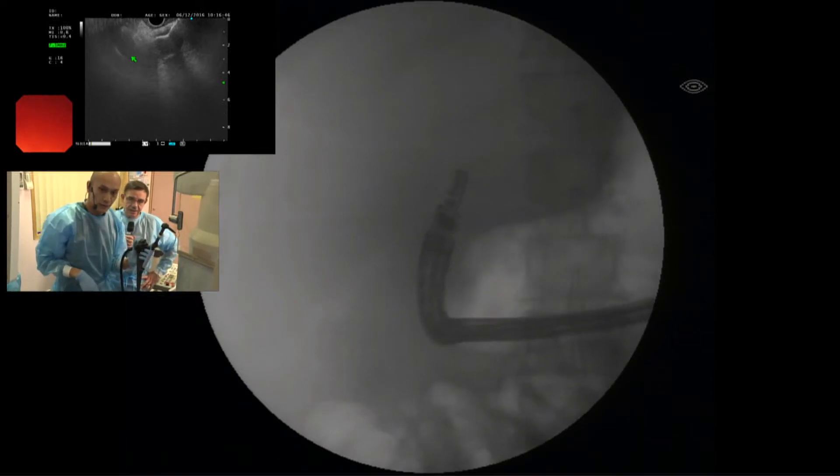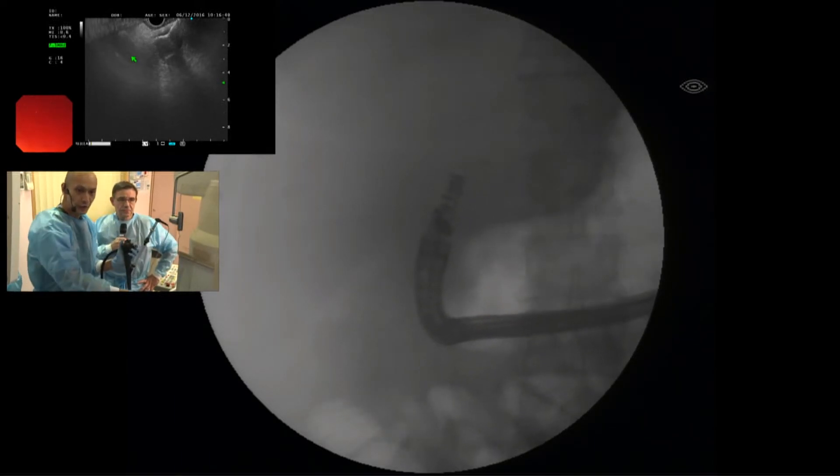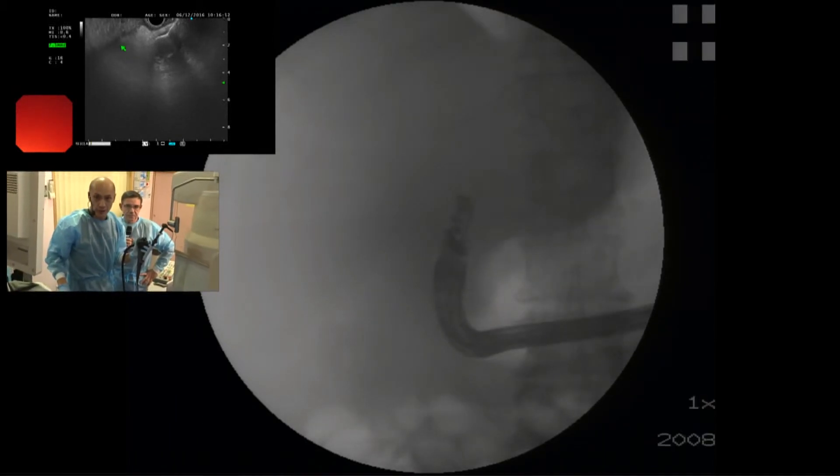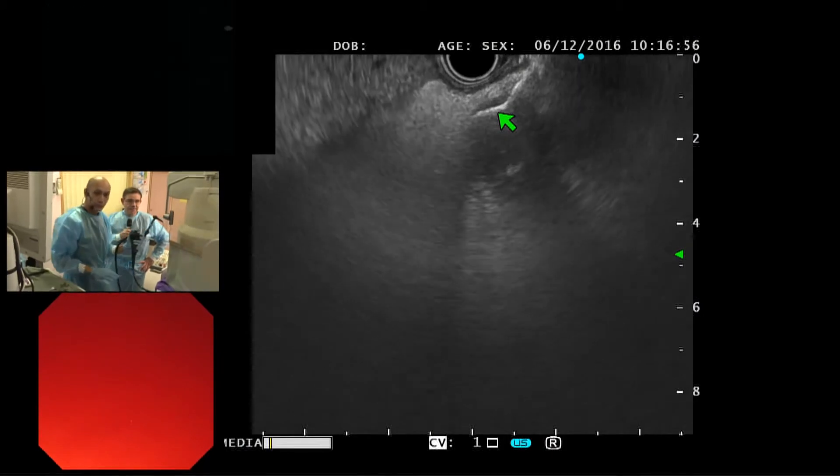You can see the inner flange very well now. Can you see the inner flange on X-ray? And on ultrasound — right here. Very nice.